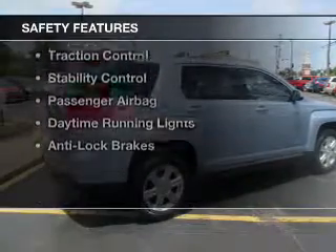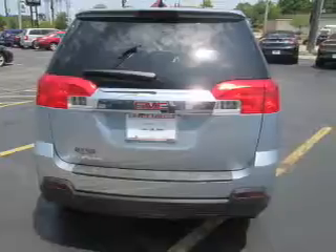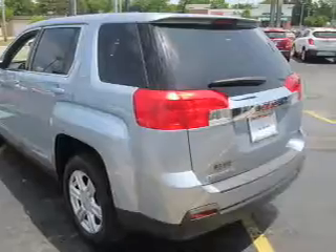Safety was made a priority with these features: a backup camera, curtain head airbags, side airbags, traction control, stability control, a passenger airbag, and daytime running lights.